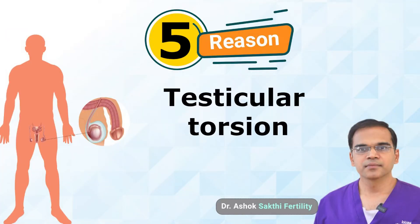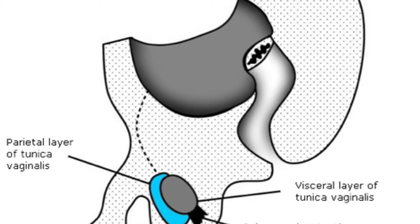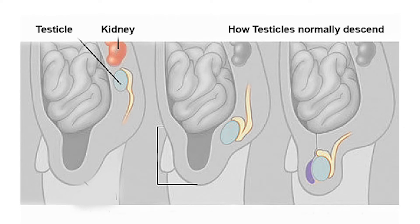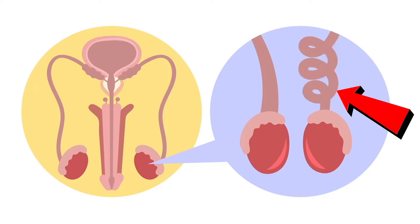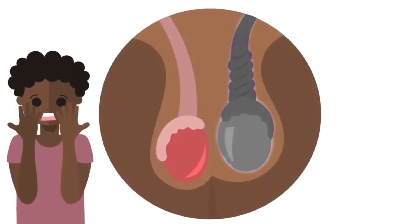Reason number five is testicular torsion. During the anatomical descent of the testis, there is something called the gubernaculum testis which fixes the testis in the scrotum. With a birth defect, the gubernaculum won't develop properly and the testis will be freely movable. The testis then twists on itself — like a neck twisting — and the blood supply gets compromised. If this proceeds for two to three hours, eventually blood supply is cut off and the testis will start becoming gangrenous.